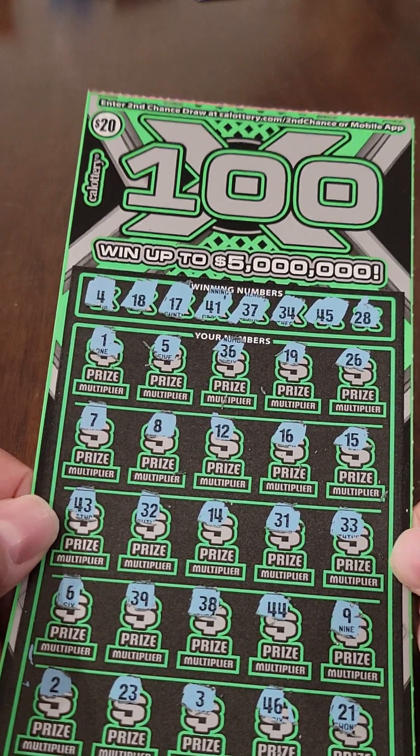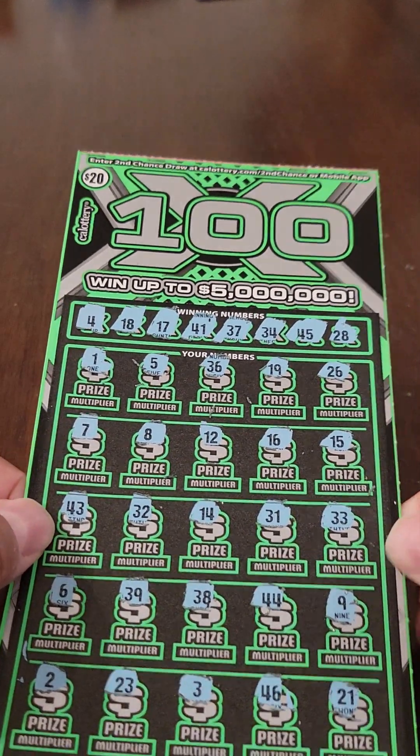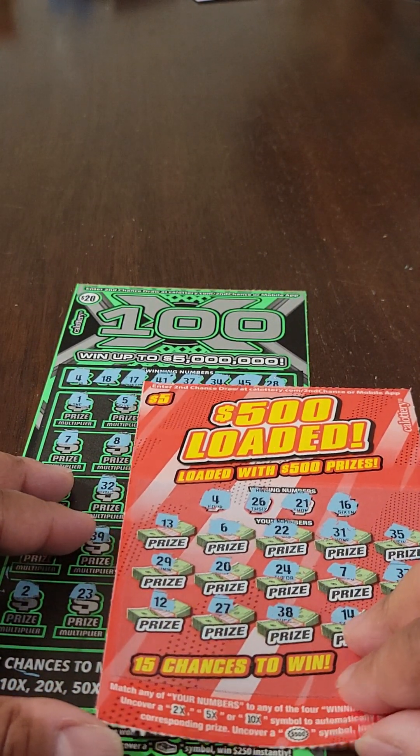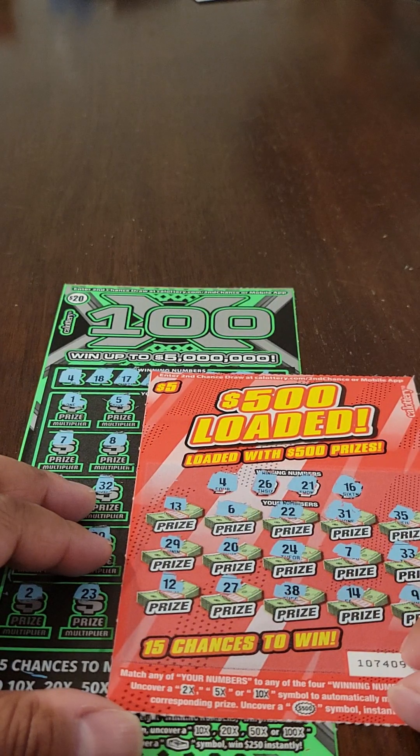I'll double check this but I'm pretty sure this is going to be a loser as well. So it looks like it's going to be a losing session — 2 tickets, 2 losers.